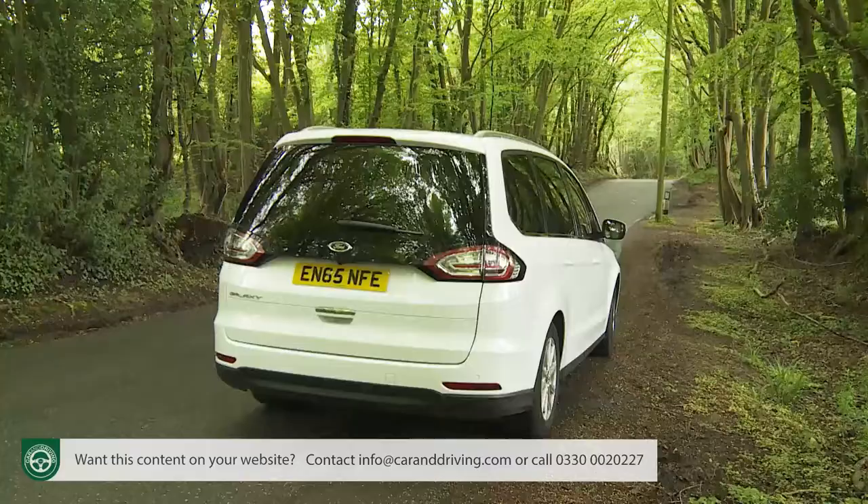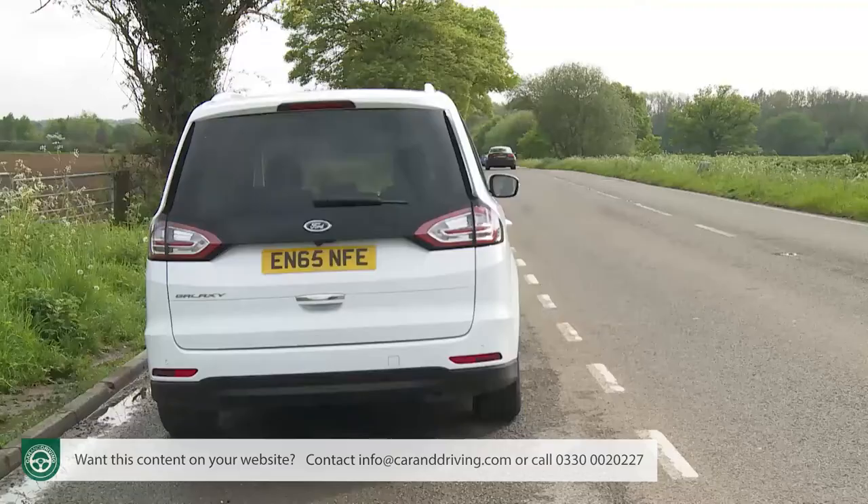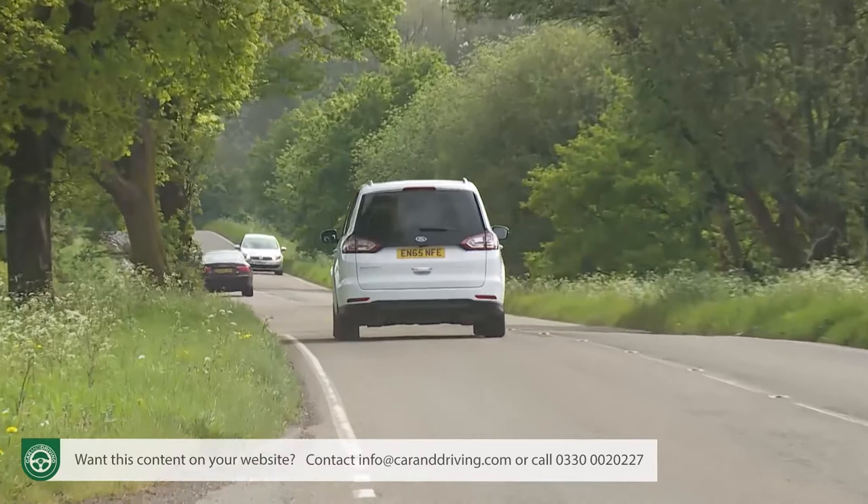We're trying to avoid the feeblest one — it takes 13.6 seconds to reach 62 mph on route to 114 mph. Better is the 150 PS variant which, courtesy of 350 Nm of torque, improves those figures to 10.9 seconds and 123 mph. Here I'm sampling the 180 PS derivative, where the figures are 9.8 seconds and 131 mph.